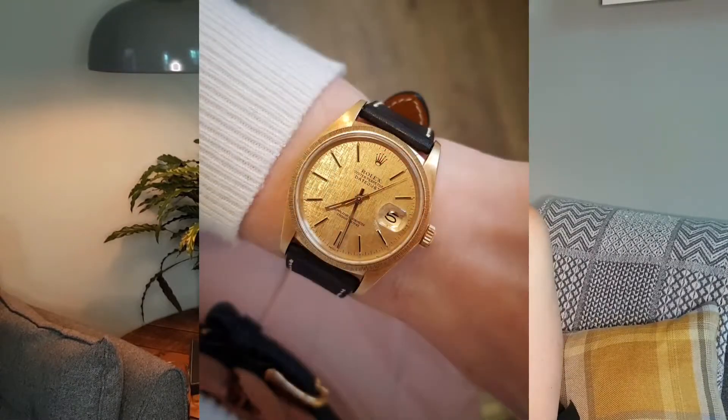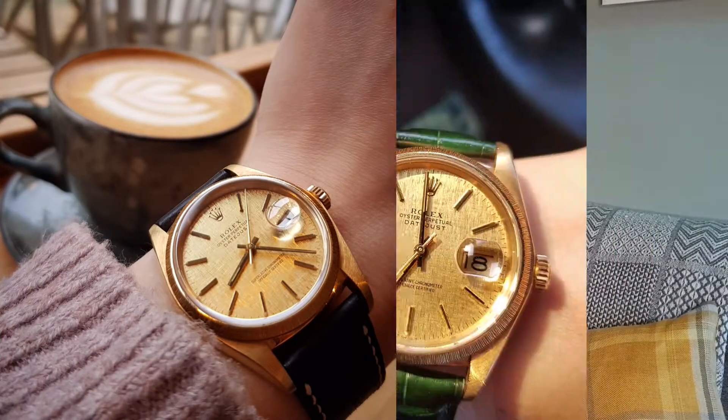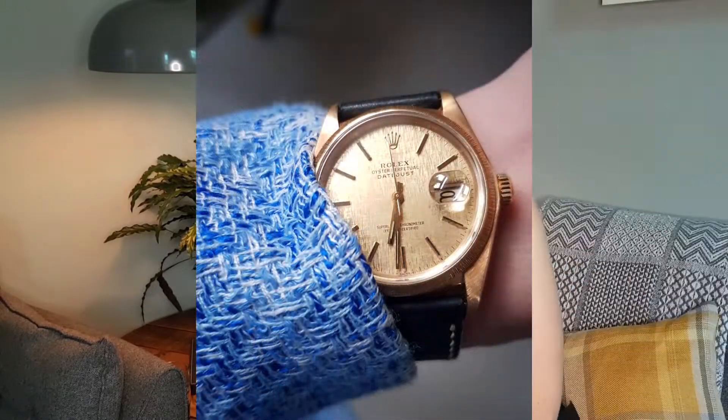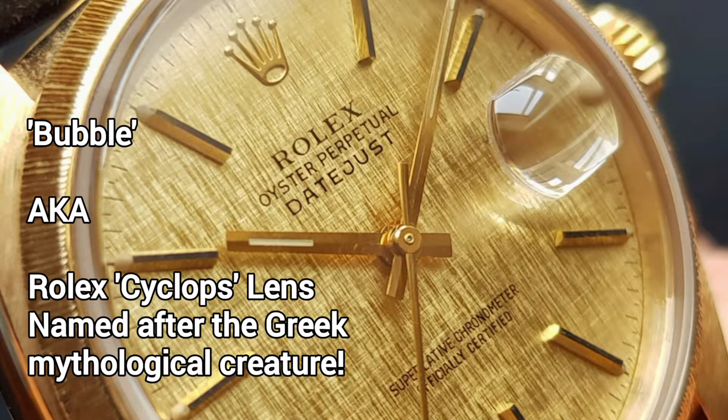The piece itself is incredibly wearable. I don't know whether this came on a bracelet initially — I think all gold everything might be a bit too much — but I paired it with a couple of different leather straps and it just fitted so, so well. It matched so many of my outfits. You could literally get away with wearing this every day. You can dress it up, you can dress it down, you can match it with different shades and different straps and it just works perfectly. And because it's a Datejust, obviously you have that little bubble, but other than that it's a very, very clean dial that again just works so well with so many different outfits.